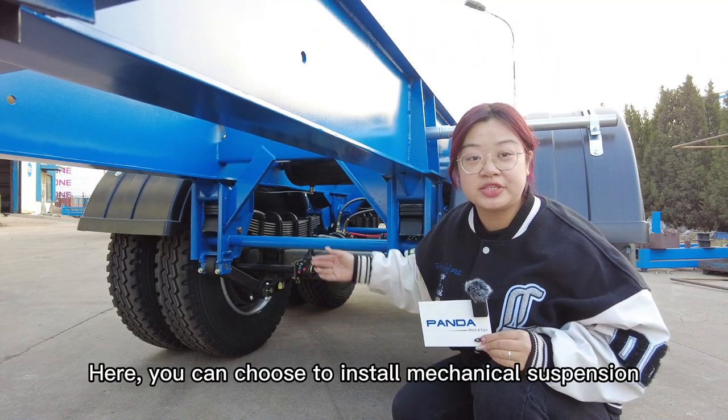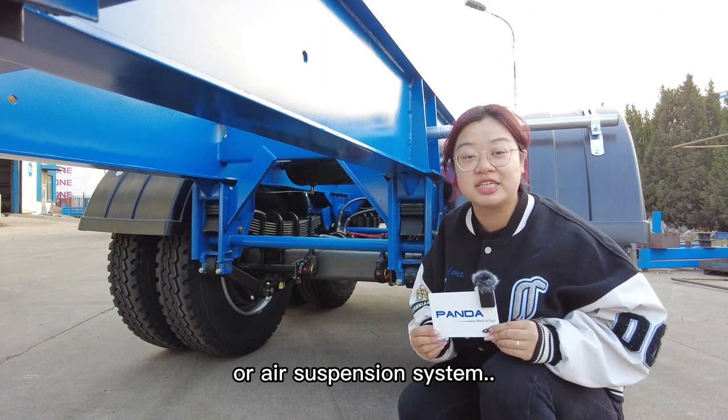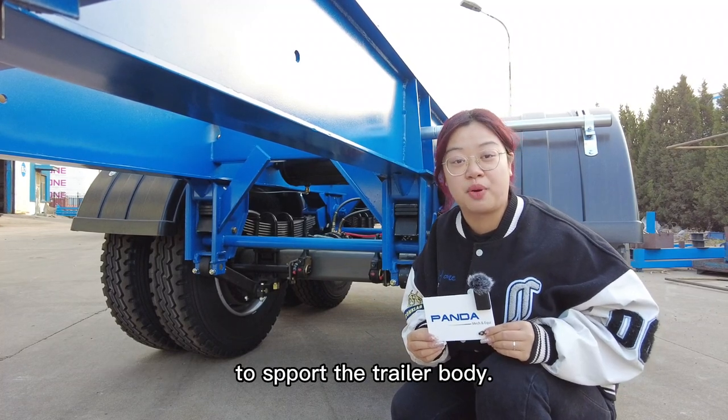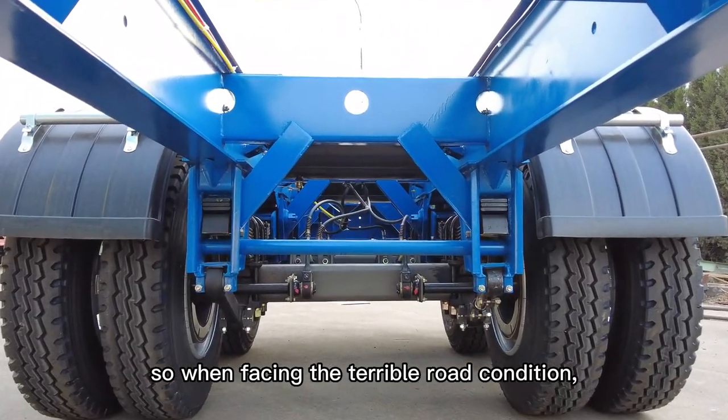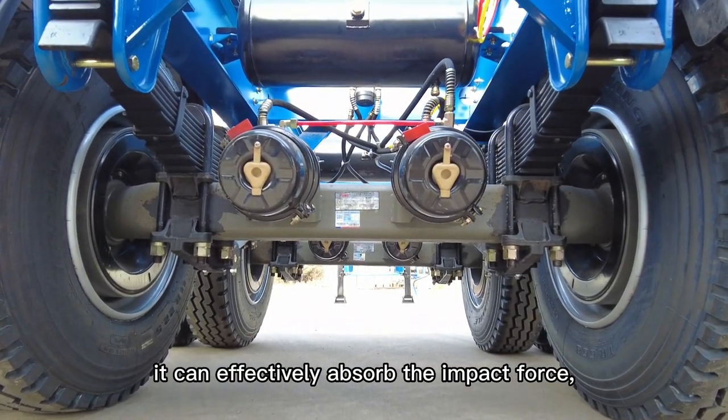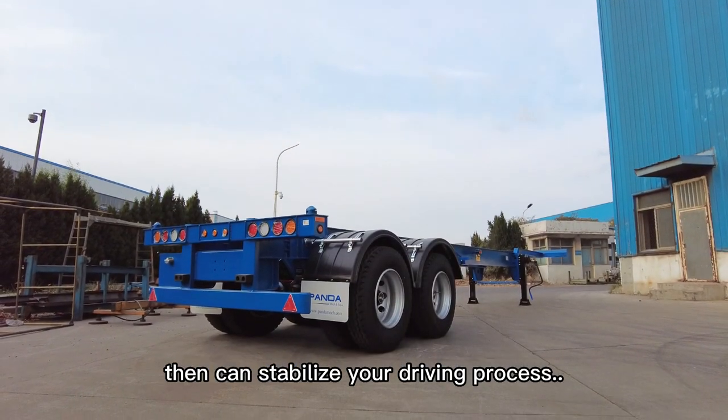Here, you can choose to install a mechanical suspension or air suspension system. This system is famous for its extraordinary quality to support the trailer body. So, when facing terrible road conditions, it can effectively absorb the impact first, and then stabilize your driving process.